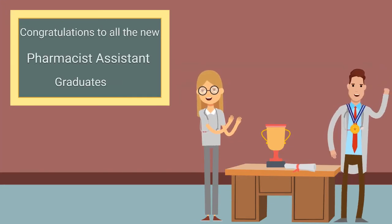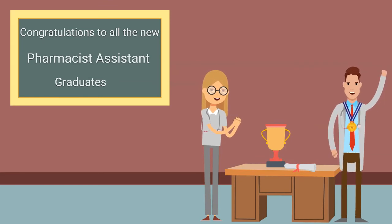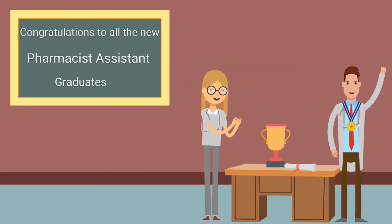Just imagine: a year from now you could be a qualified pharmacy assistant. So stop trolling the internet and send us that email.